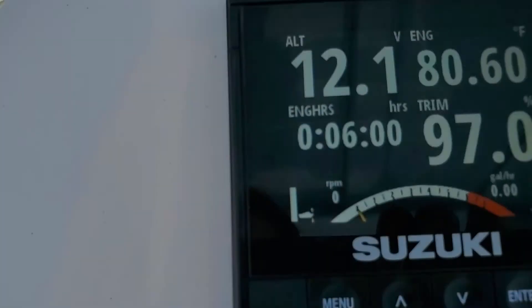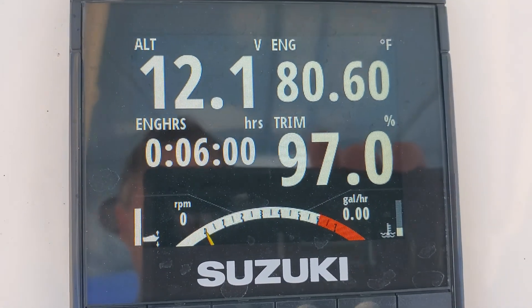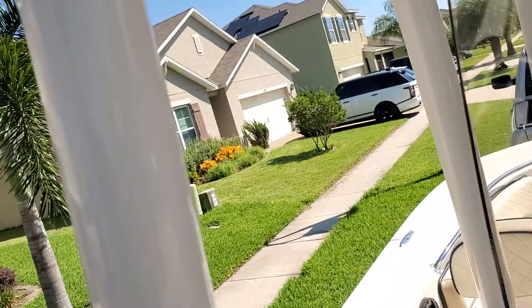Hi guys, today is August 20th and I'm going to talk about my Carolina Skiff. This video is mainly to get to the warranty department of Carolina Skiff. This boat I bought brand new on Wednesday, have not had it in the water — it's still running with six minutes on it. That's how I got it; I haven't even cranked the engine up. So I'm looking at warranty issues without even bringing the boat in yet.